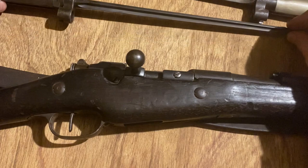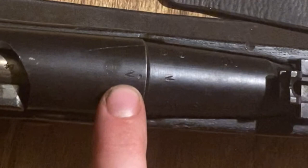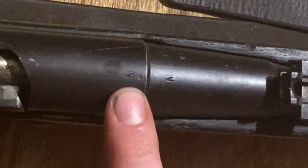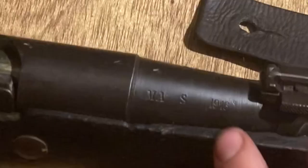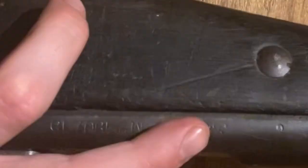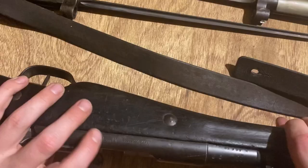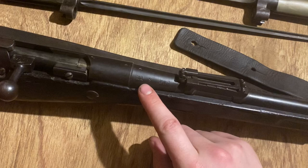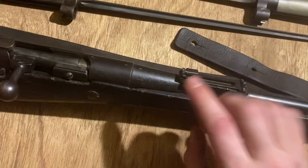Now, markings. I've only got a couple we're really going to stop and note here. The N stamp — mentioned earlier — will be on the receiver and the barrel, usually done in the 30s. Then you're going to have the MAS marking, which is your Saint-Étienne shorthand, written in fancy cursive scroll on the left side of the receiver. You'll also have markings on the barrel denoting which company produced it, and that's also where you'll see your date — on the right side of the barrel. This one is a 1916.